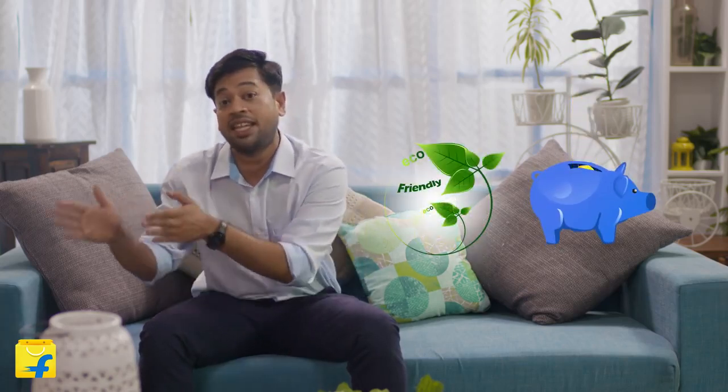Does this now answer your question of why you have not been able to find a 5 star AC yet? While on the outside it may seem like more rigidity, but in practice this step will further evolve the market more towards energy and cost saving ACs.